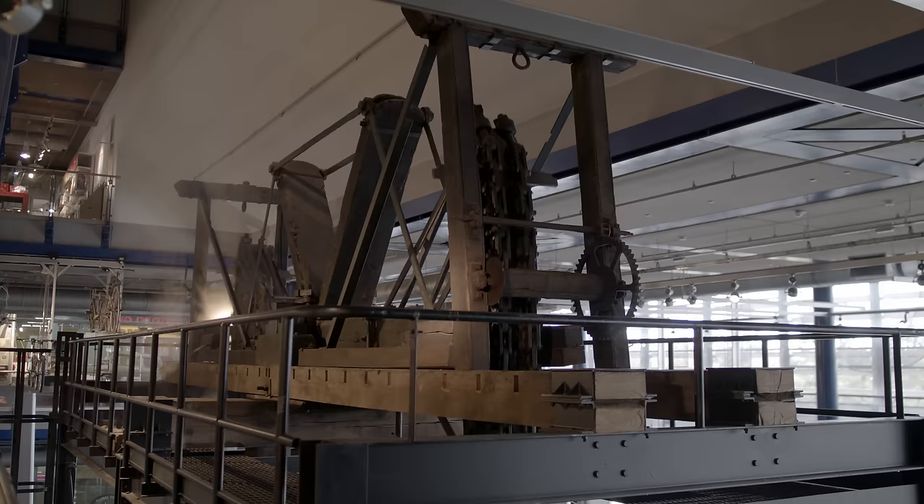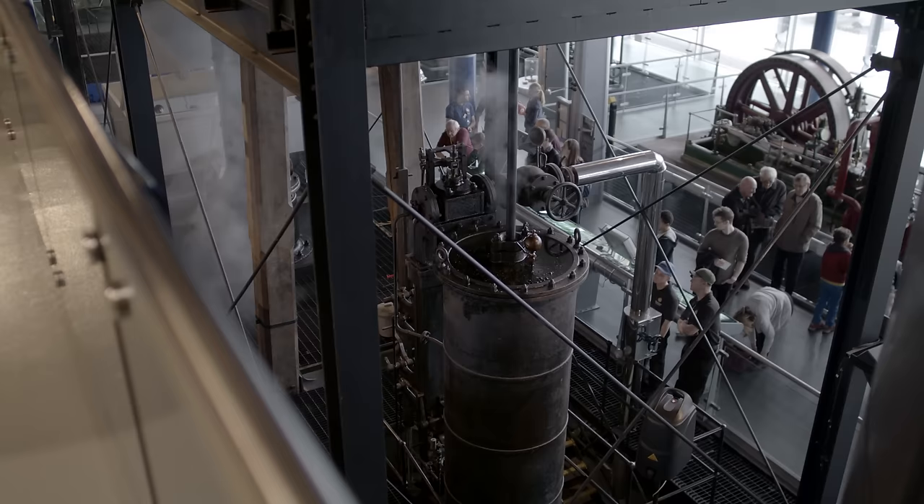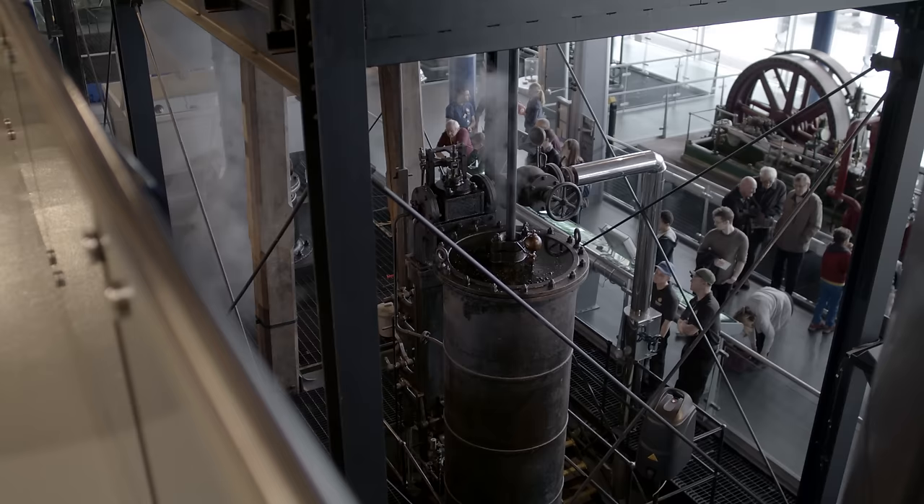This is its first run since a major refurbishment. All sorts of little things have been dealt with, but the main problem was that the main pump — the one that lifts a tonne of water every minute when it was working — has a rope packing which has worn out. That pump is 90 centimetres in diameter. It's back in operation. People can now come and see the engine in steam once again.